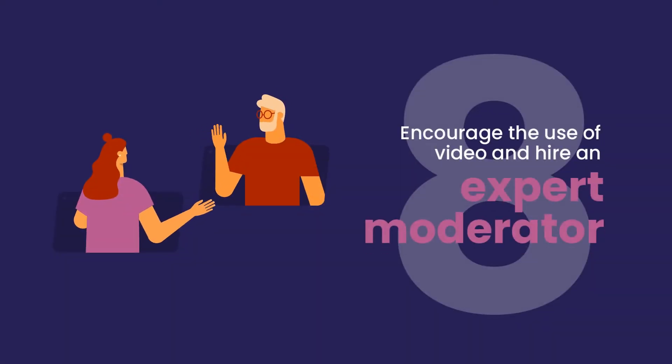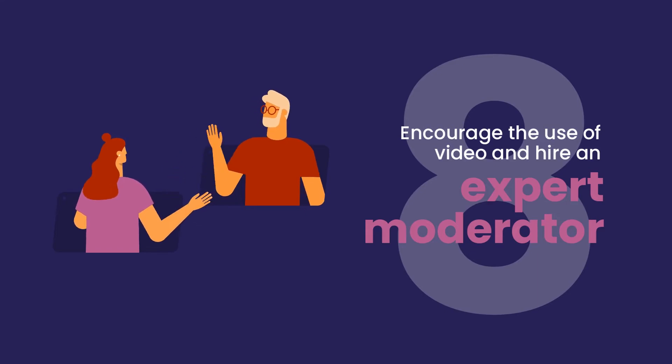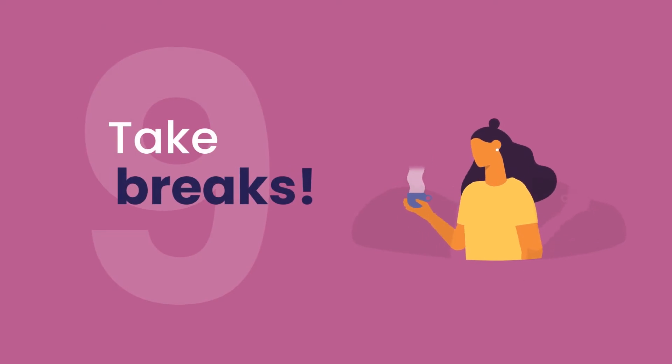Improve participant engagement and interactivity by encouraging the use of video and hiring an expert moderator. Add breaks to your agenda. You can add an element of fun into virtual meetings by sharing fun videos or hosting a virtual trivia contest during the breaks.